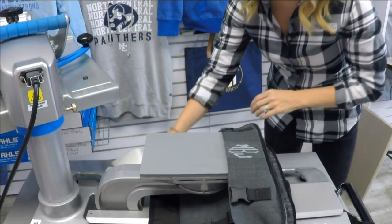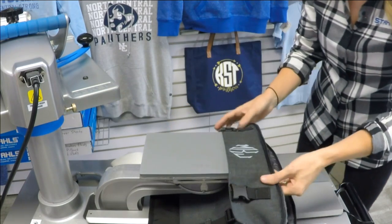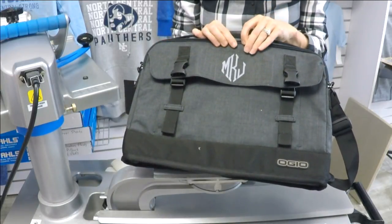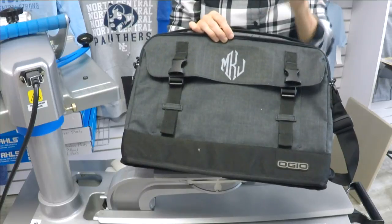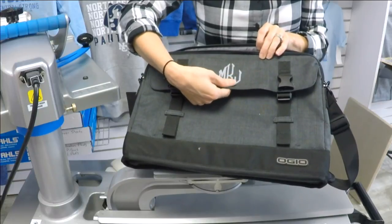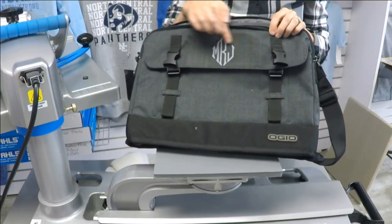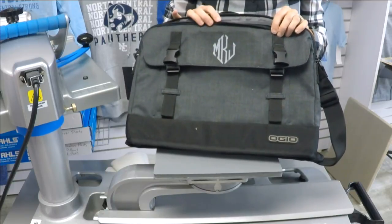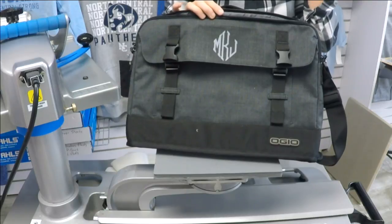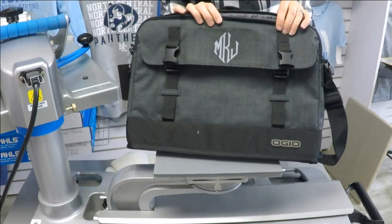I'm going to go ahead and peel back my carrier here. The product I chose is CAD Cut Fashion Film, which has a nice matte finish that very closely mirrors the surface of this bag, giving a really nice soft texture — very similar to a screen print. It's a very masculine look, and that diamond monogram from the template designer creates a unique monogram style. I chose a light gray color to get that tonal, masculine effect.